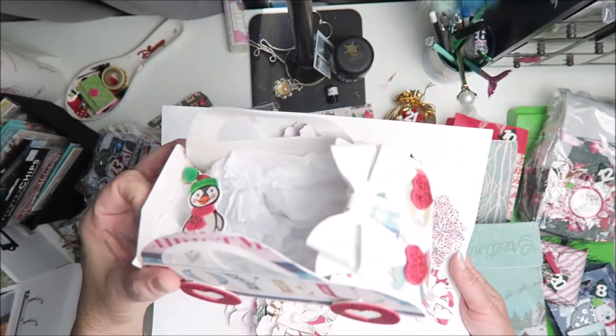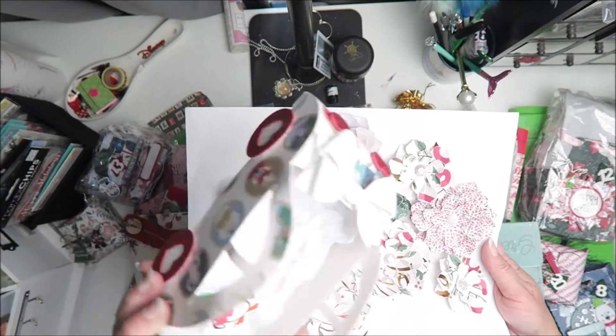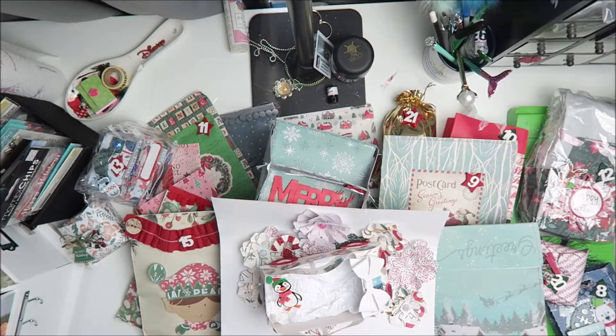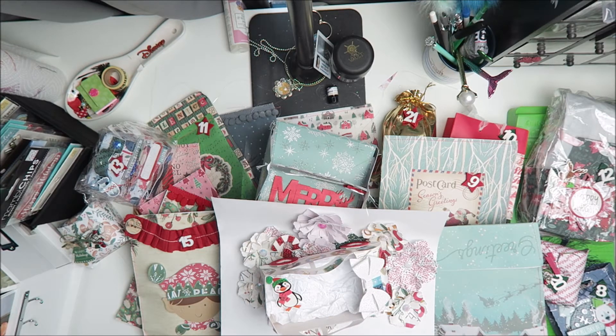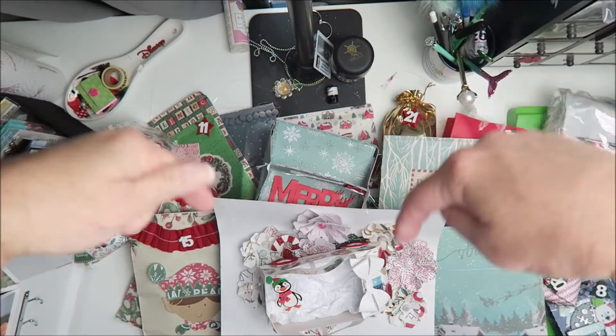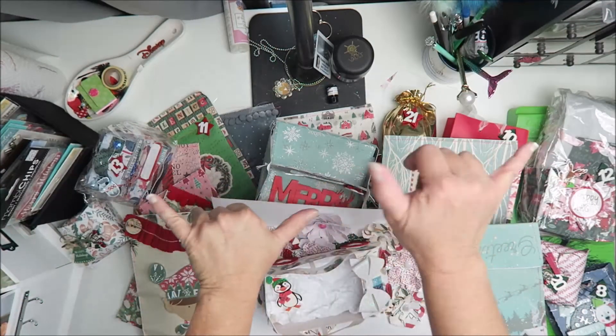Thank you so much Secret Santa — thank you, thank you, thank you! This is so adorable, I'm going to have to place it somewhere in my craft room. So fun! Hope you guys are having a crafty day. For more videos like these, like and subscribe, and you can find the playlist here or another video here. Until my next video — shaka!